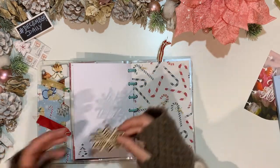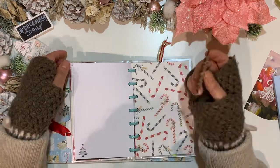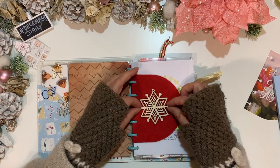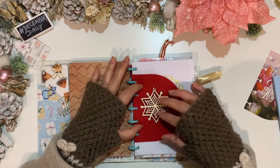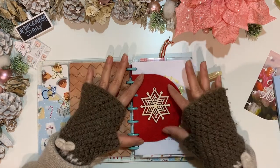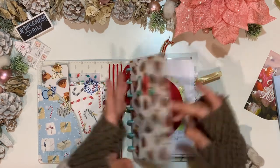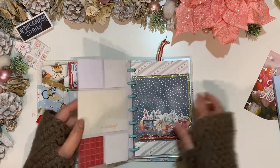I went to my local stationery shop and found something quite cheap — less than a euro. I'm going to place this here as my opening page. I'll get some board phrases and overlay with that, and it'll probably also say 'December 2021.' So that should actually go at the front.